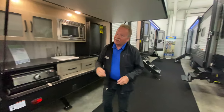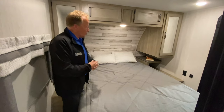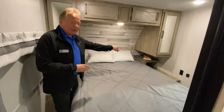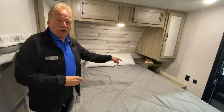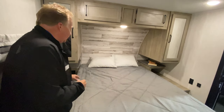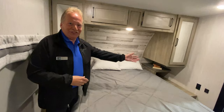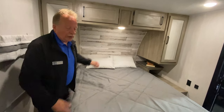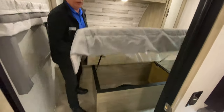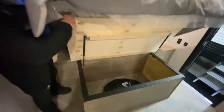Alright, here we are in the master bedroom for the inside of the Puma 31QBBH. Nightstands on both sides of the bed. You're also going to have 110-volt outlets on both sides of the bed, plus USB ports on both sides. And then you have an excellent amount of storage here — and look at that additional storage over there. That is awesome; you can pack a lot more things in there.